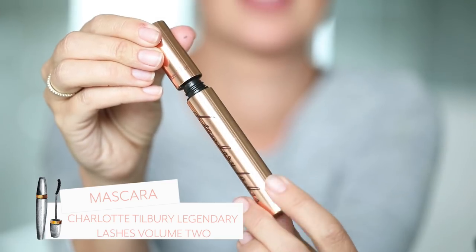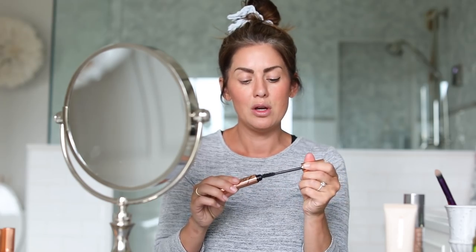This mascara is the Charlotte Tilbury Legendary Lashes Volume 2 — they don't test on animals and it's one of my favorites. I usually don't curl my eyelashes, but I do have thick eyelashes naturally, so if you curl yours, do that before mascara. For summertime I still kind of like the no-makeup look, but let's finish the other eye.